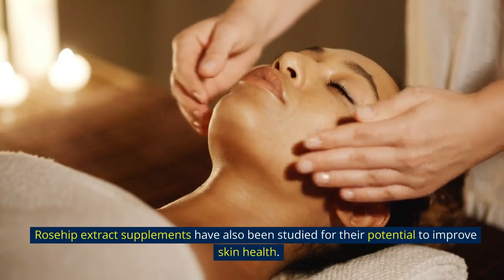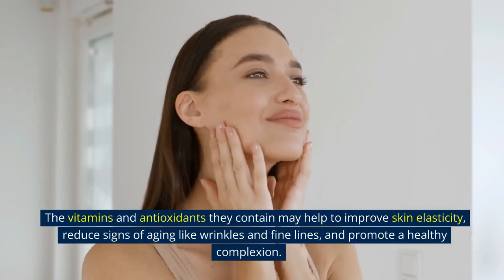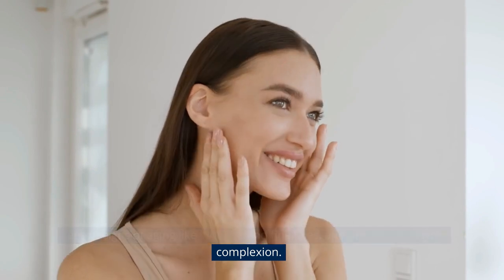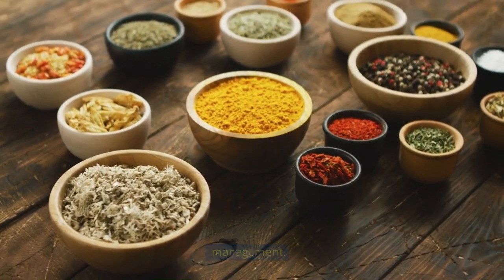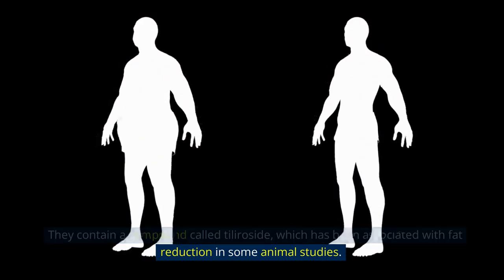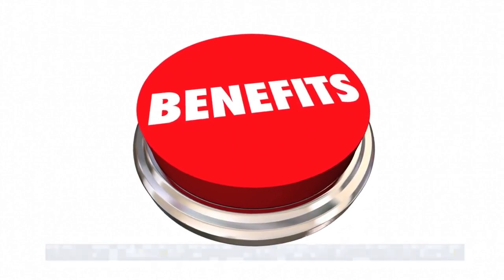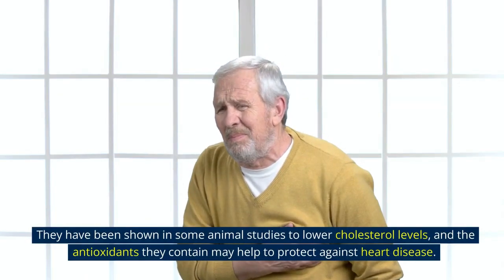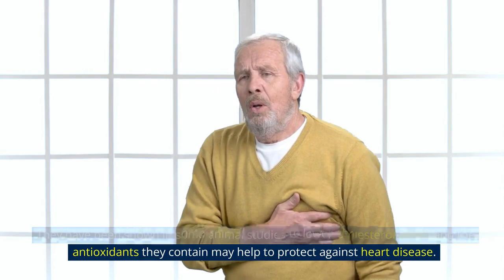Rosehip extract supplements have also been studied for their potential to improve skin health. The vitamins and antioxidants they contain may help to improve skin elasticity, reduce signs of aging like wrinkles and fine lines, and promote a healthy complexion. Some research suggests that rosehip extract supplements may aid in weight management — they contain a compound called tileroside, which has been associated with fat reduction in some animal studies. Furthermore, rosehip extract supplements may have heart health benefits, having been shown in some animal studies to lower cholesterol levels, with their antioxidants helping to protect against heart disease.